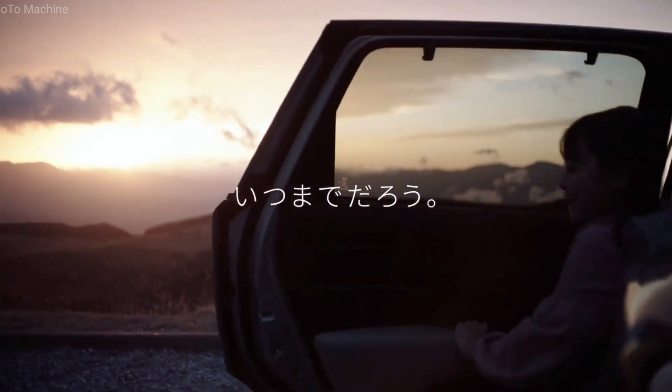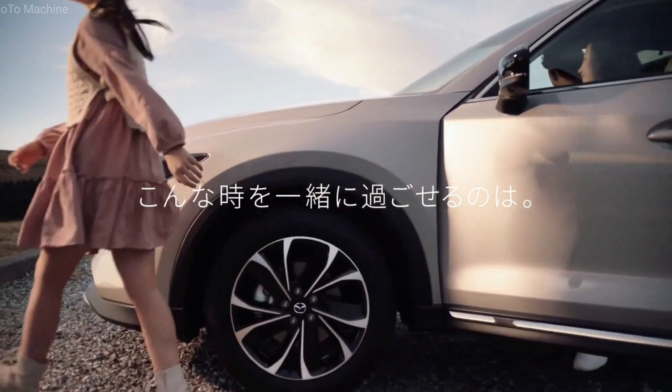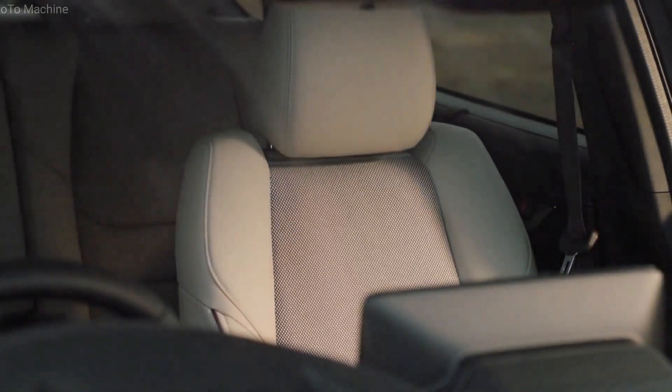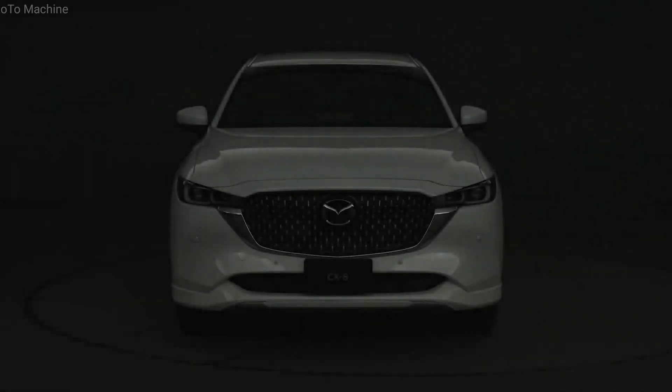The Mazda CX-8 has been given a facelift in Japan, with the updated three-row SUV set to go on sale in the country at the end of December this year. In addition to some visual tweaks, the CX-8 also gets some handling and technology updates.